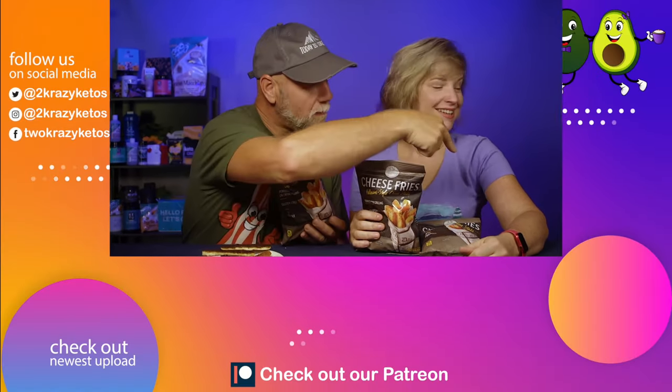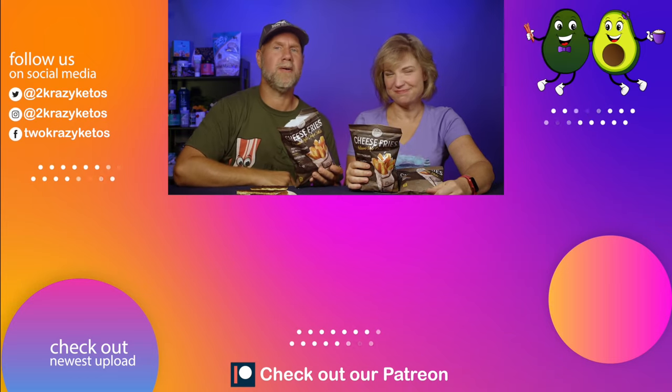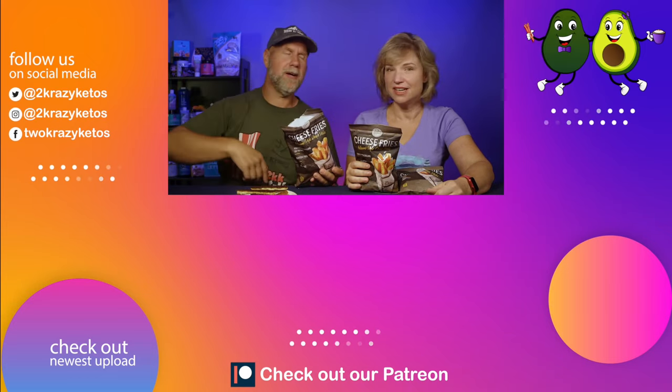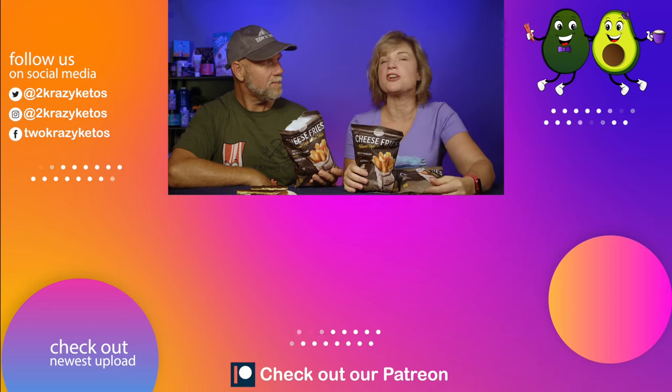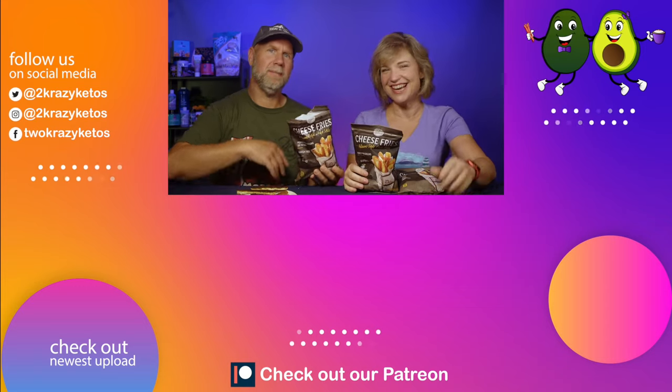If you like seeing videos like this, check out the other videos linked below, and take a look at our most recent video right over here. Whether you head this way or that way, don't forget to subscribe to our channel and click the little bell icon so you're alerted every time we upload a new video. Until next time, bye!